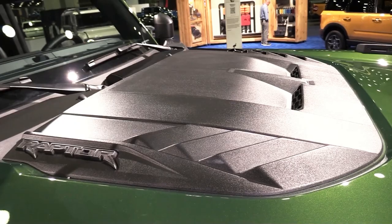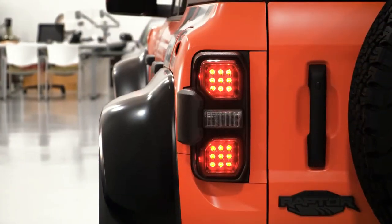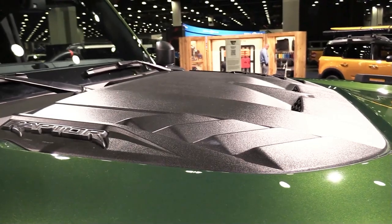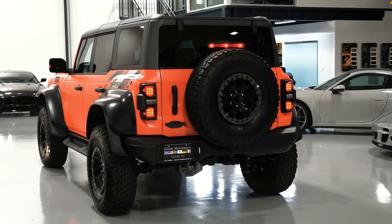Beyond that, the Raptorized Bronco is also capable of towing up to 4,500 pounds and sprinting to 60 miles per hour in less than 6 seconds. It's not the most comfortable highway cruiser, but it's not intended to be. This Ford is for hardcore off-road enthusiasts who see the world as a massive, sandy, rock-strewn playground waiting to be explored.